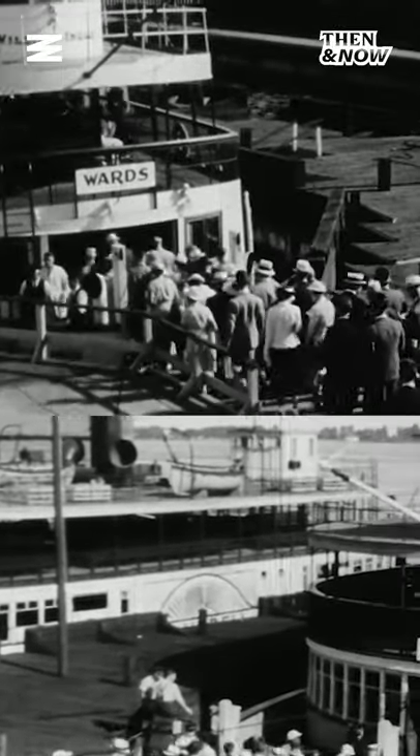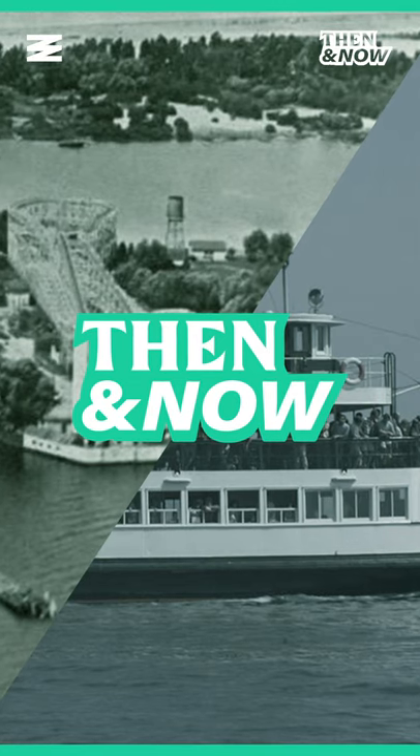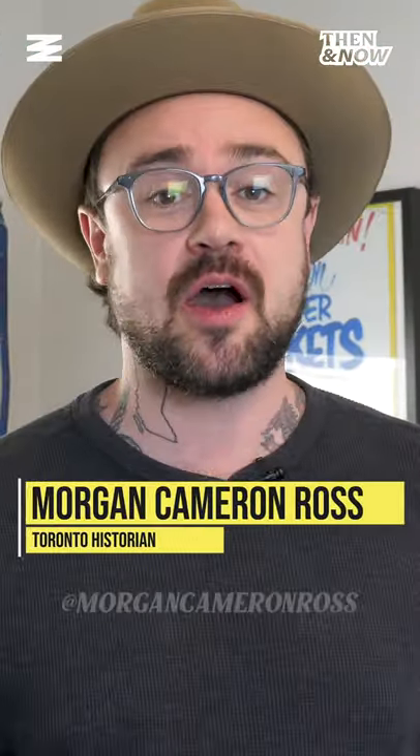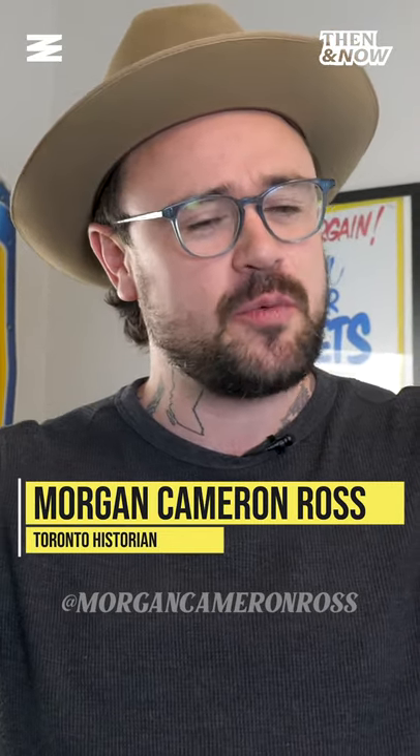Before the CNE, the islands were where you'd go for roller coasters and fun. Welcome to Then and Now, the series that brings Toronto's past back to life. I am Morgan Cameron Ross. Today we're talking about the history of the Toronto Islands.